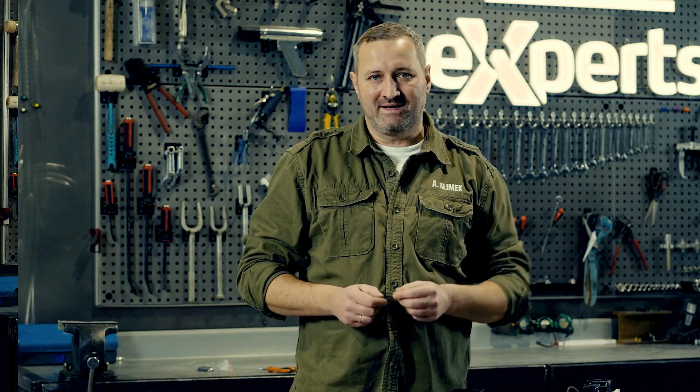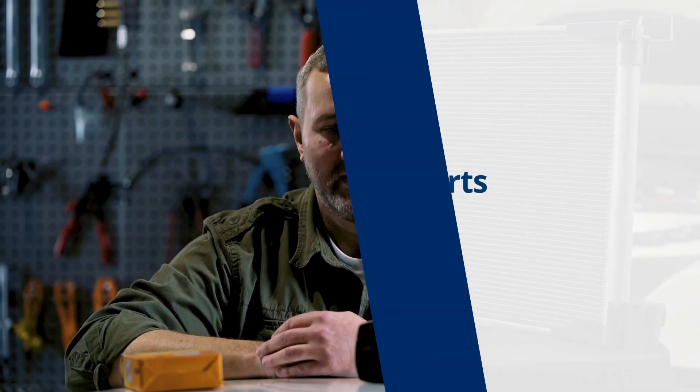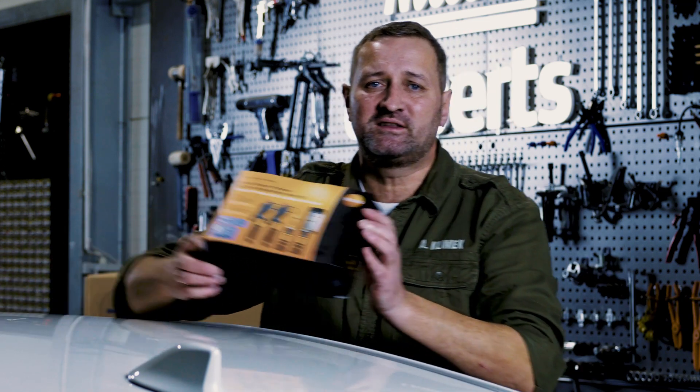And no one wants the customer to come back with a complaint. We share our expert knowledge with you, but maybe you too have experience in the topic we are discussing. Share it, and the best tips will be rewarded with, among others, professional equipment. Visit the Nissens Experts Portal.